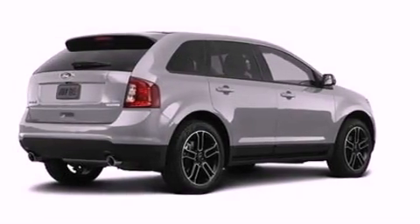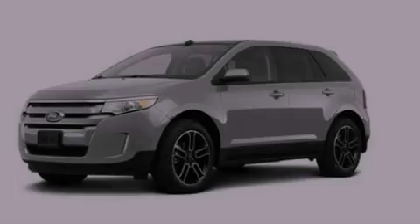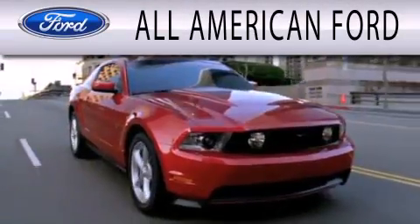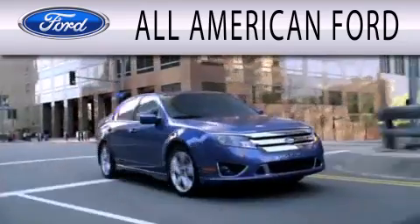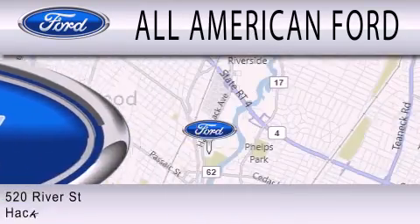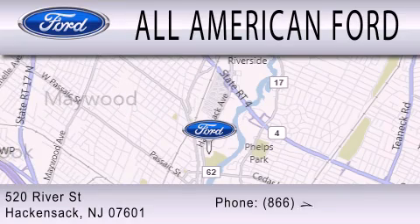Contact us today and schedule your opportunity to see this vehicle in person. All American Ford is dedicated to doing everything possible to ensure that the experience you have selecting your next vehicle is as pleasant as possible. We're located at 520 River Street in Hackensack.